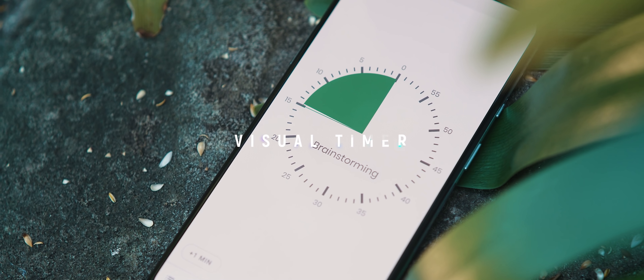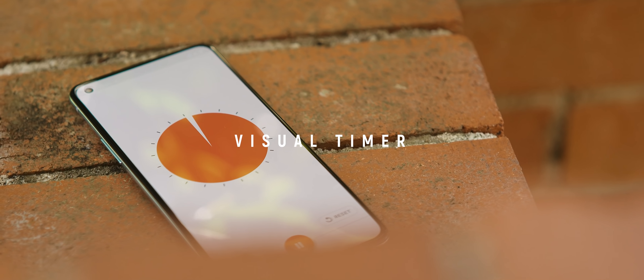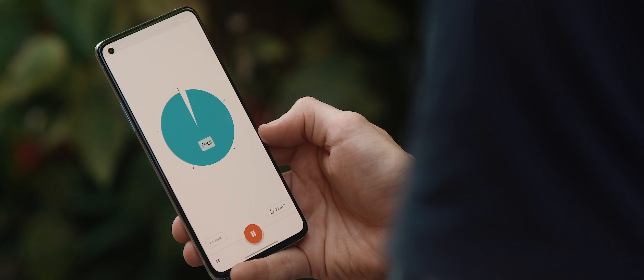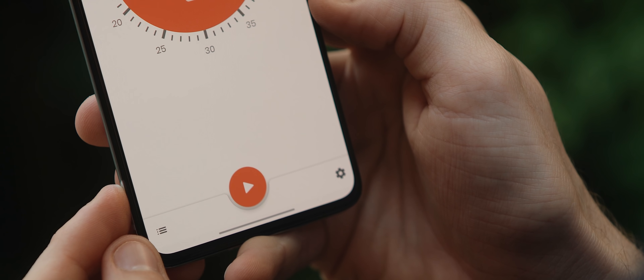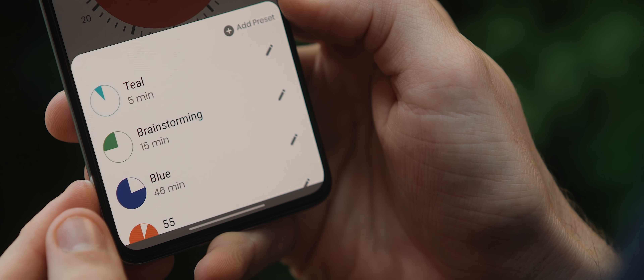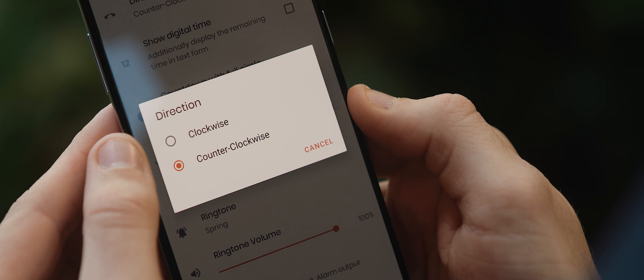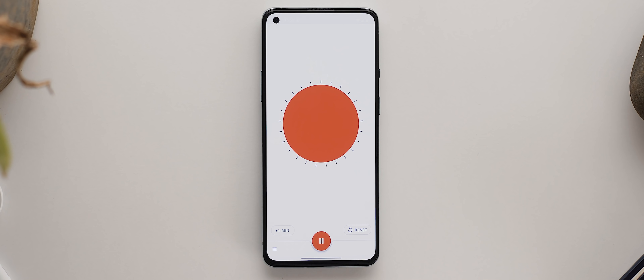Visual Timer is an app that provides perhaps the most simple functionality on the list today, but it's one I can see a lot of people appreciating. The stock timer apps on our phones are all a little lackluster and end up looking very much the same across different Android skins. Visual Timer, as the name suggests, visually enhances this otherwise simple task. You can add presets to quickly access particular timers with set looks, change the direction of the clock, and I just dig how the timer looks and animates. I'm a fan.